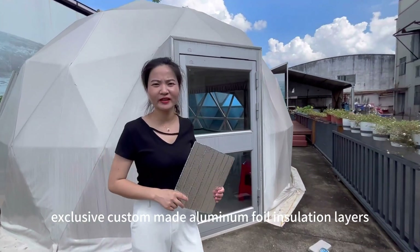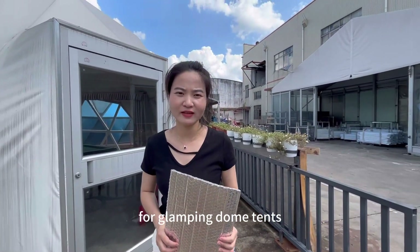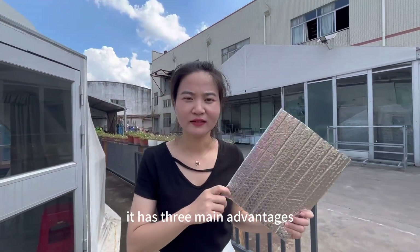Rax Tent has exclusive custom-made aluminum foil insulation layers for glamping dome tents. It has three main advantages.